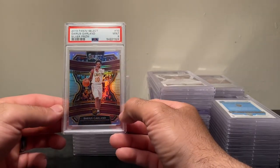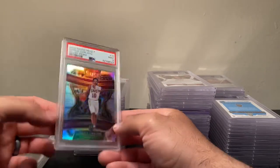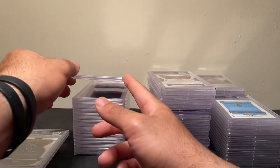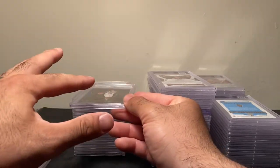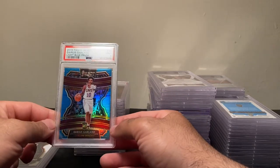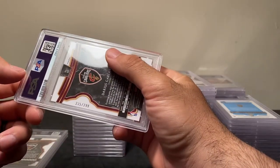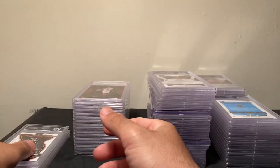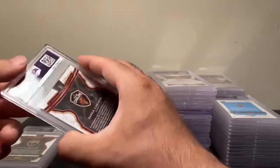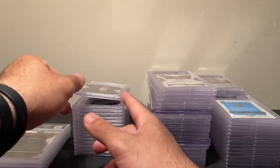Now getting into Select. I bought this PSA 9 silver off eBay already graded, and another PSA 9 silver. Now into the numbered stuff — I have it set up as all the Concourses, all the Premieres, then the Court Sides. PSA 9 light blue numbered out of 299, PSA 10 red out of 199, and this is the white Prism out of 149 — PSA 9.